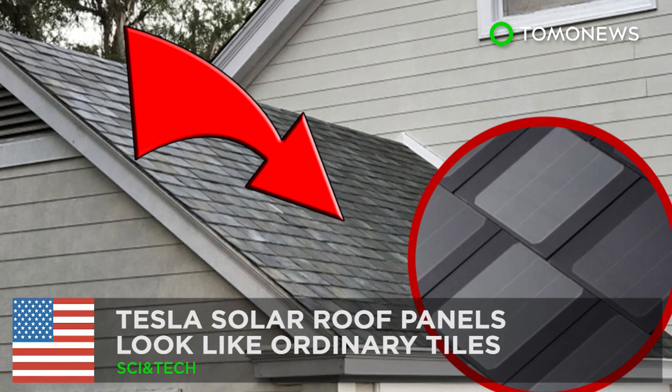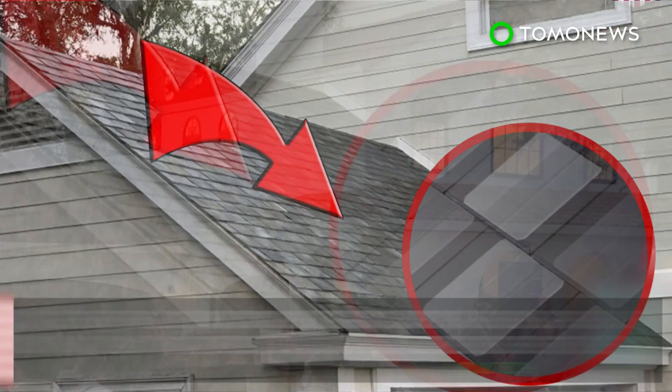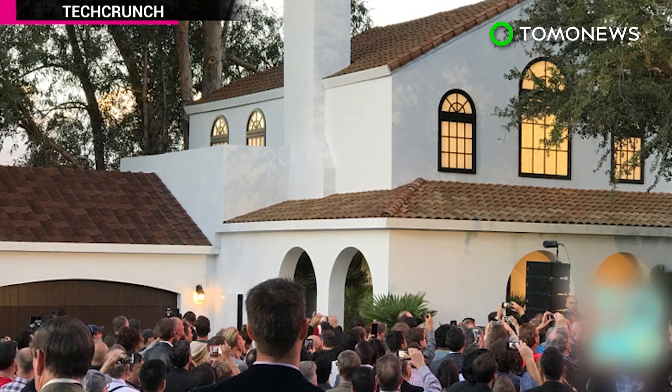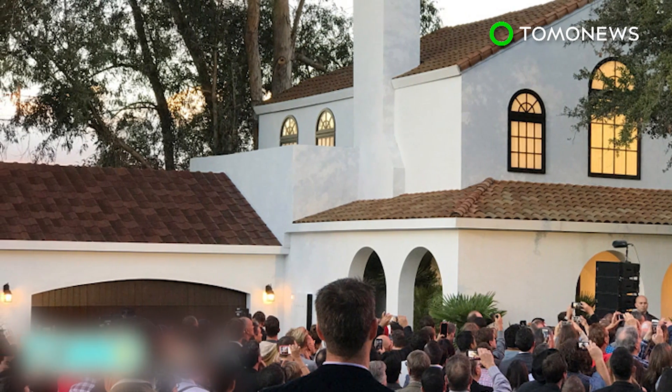Tesla has launched products that could revolutionize our lives. Tesla has unveiled a solar roof product that doesn't distract from the aesthetics of a home, as they look just like ordinary tiles.